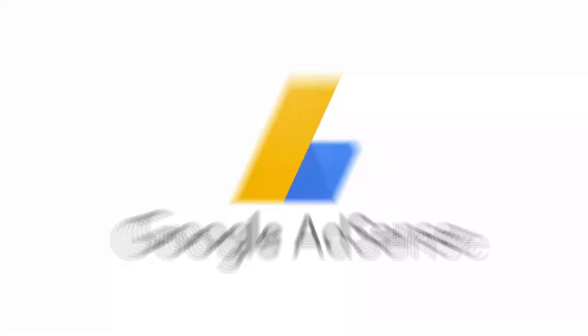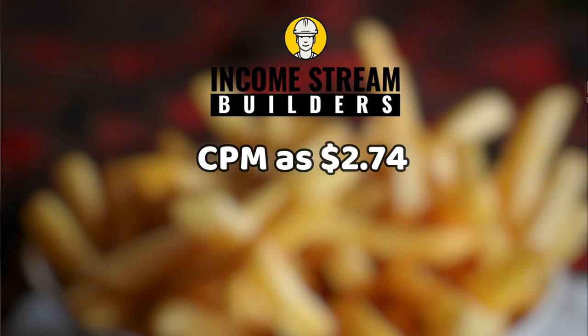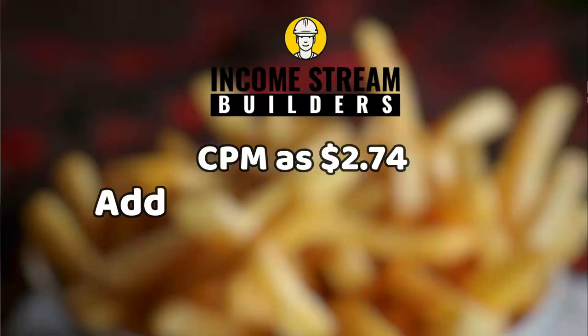AdSense. According to his channel Social Blade, he gets an average of 1.178 million daily viewers. He earns a CPM between $5 and $8 according to LookSee, while Income Stream Builders puts the CPM at $2.74 due to its entertainment niche. Adding the highest and lowest rates and then averaging the result gives him a $5.37 CPM.